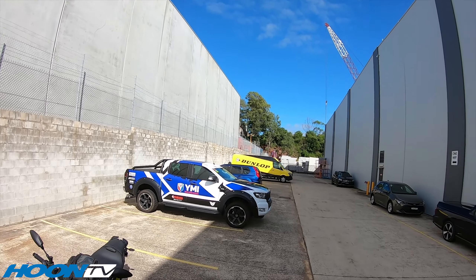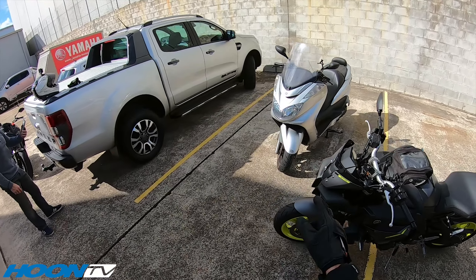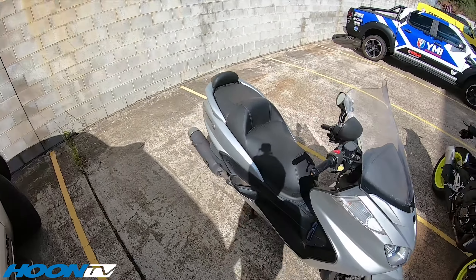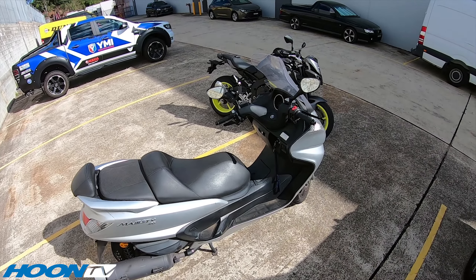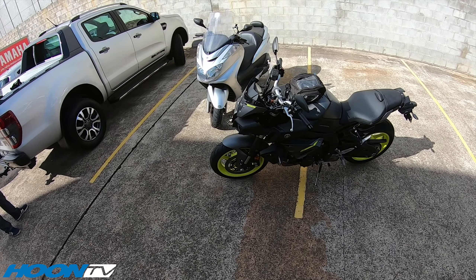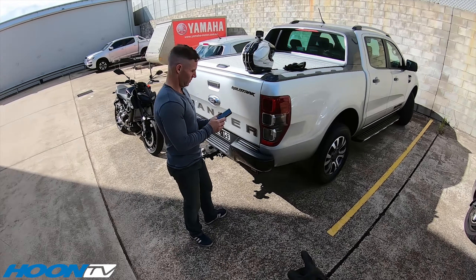Blue skies at last — it's been amazingly crap weather here in Sydney. Brand new MT-10, my mate's Yamaha. He absolutely loves it and is super fast around the track, so we'll let him off the Majesty 400. We're just getting the GoPros booting up and heading out for a quick spin around the suburbs of Sydney to grab a coffee. We haven't ridden together in ten years.